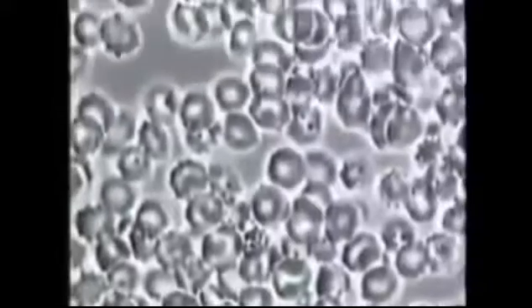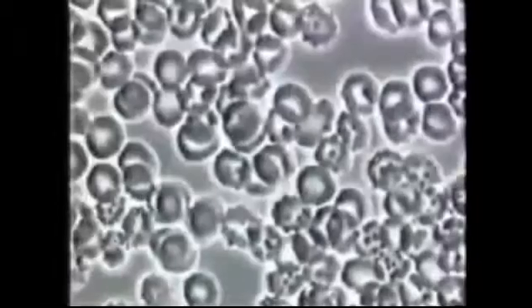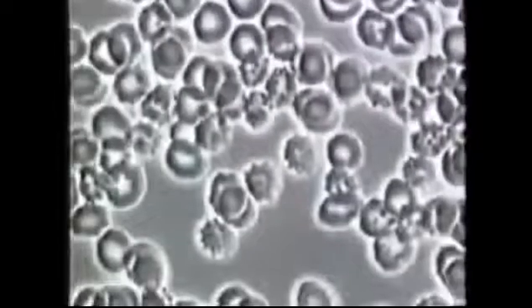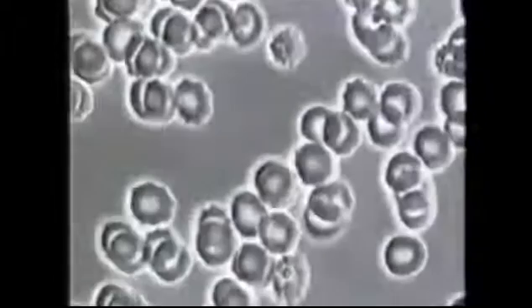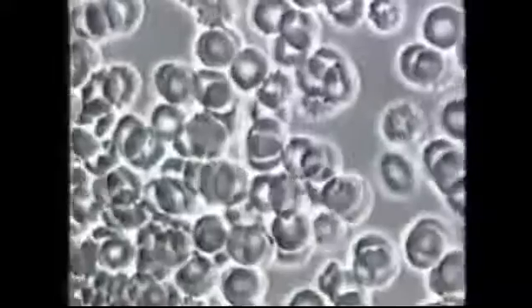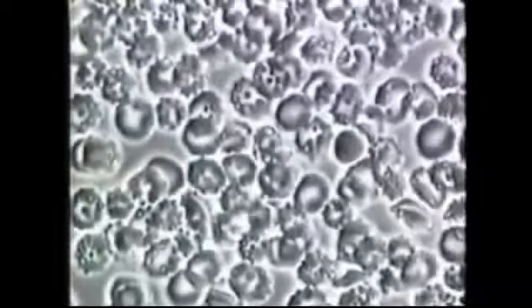This is Dana's blood before she started taking pycnogenols. Here you see free radical damaged red blood cells. They have small holes, look eaten away, and are spiked. In this condition, there is a severe restriction in the amount of oxygen and nutrients that the cell can take in and carry to her capillaries and tissues. Free radical damage weakens the cells, allowing microorganisms to penetrate the cell wall. Once inside the cell, these organisms contribute to numerous diseases such as arthritis, pneumonia, and even neurological disorders. In Dana's case, chronic fatigue syndrome.